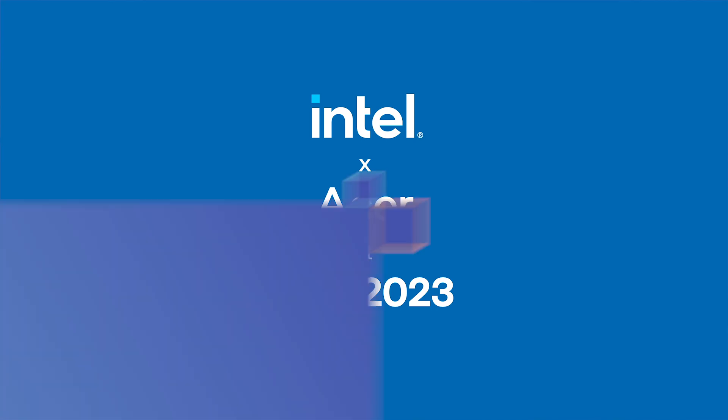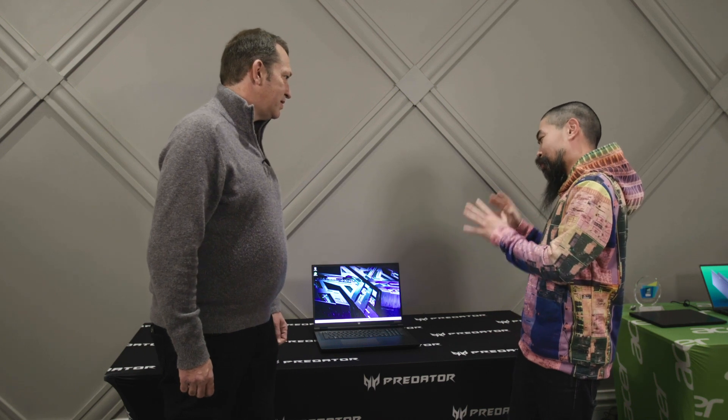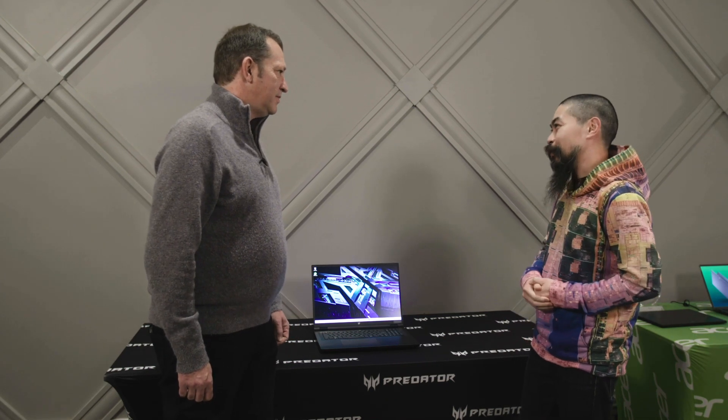Joining me today is Eric. Thanks so much for Talking Tech. I'm excited to see the Predator because I know it features our HX processor, which I'm wearing right now, with our 8P cores and 16E cores. So let's get right into this one.